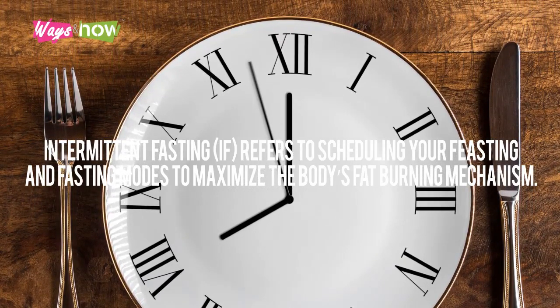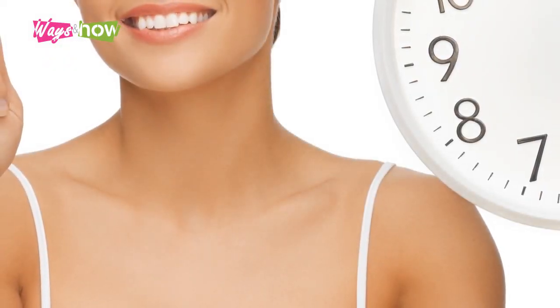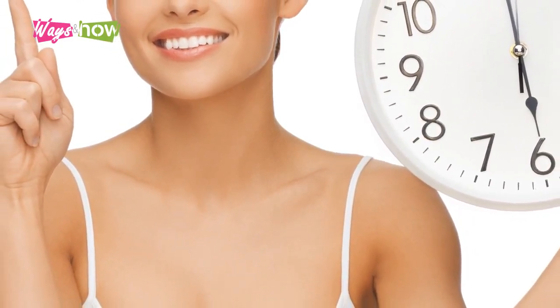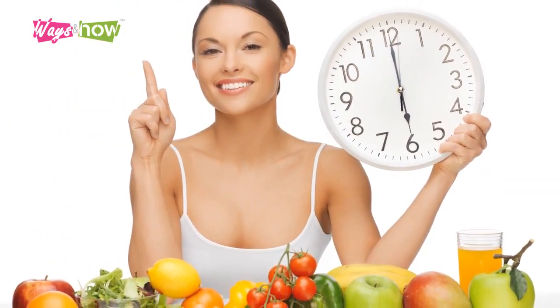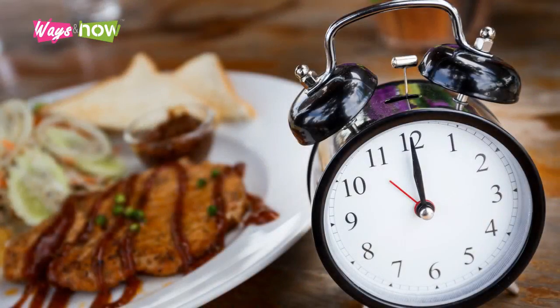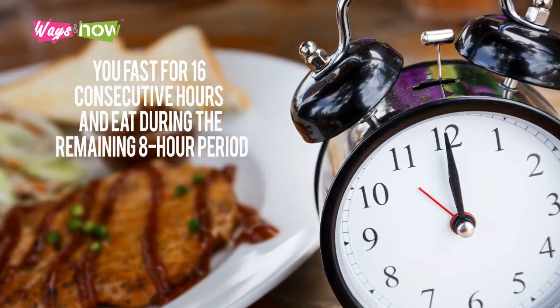Intermittent fasting, or IF, refers to scheduling your feasting and fasting modes to maximize the body's fat-burning mechanism. It means eating only during a specific window of the day and choosing not to eat food for a larger period. There are various protocols for IF, but the most popular are the 16:8 and 24-hour protocols.